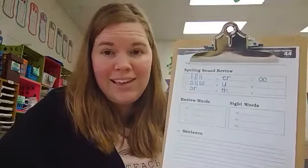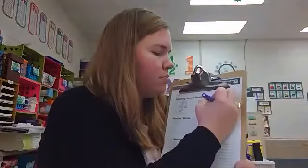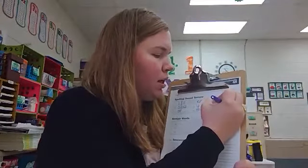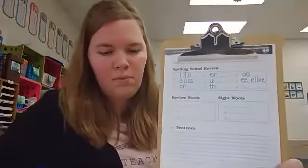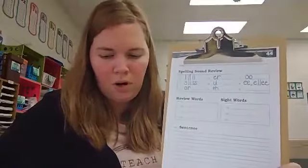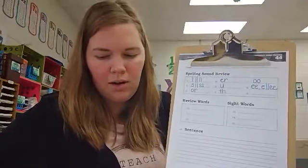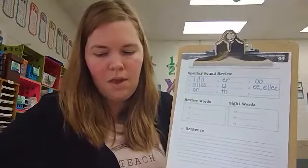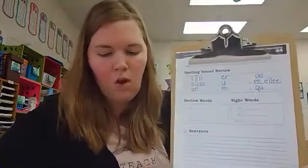Number eight: e. Those are the spellings for e — e, e, e, final e. Number nine: qu. Combination q-u says qu.